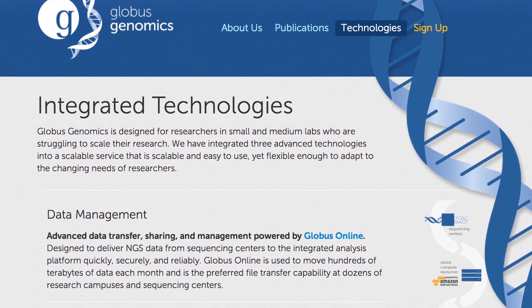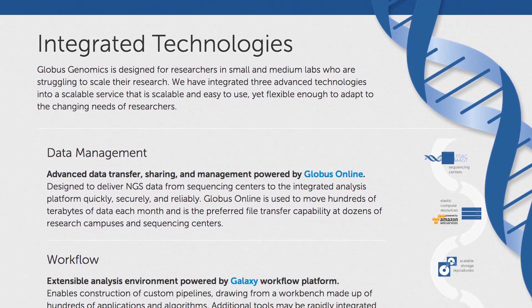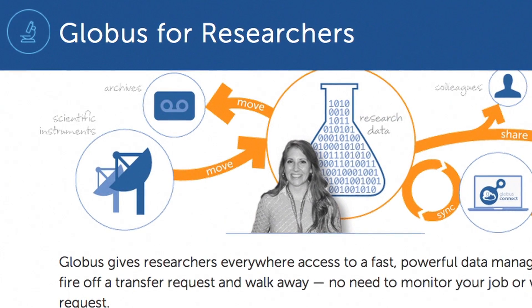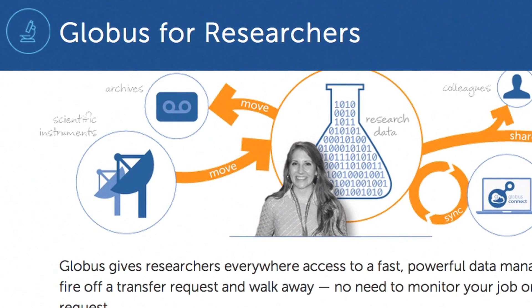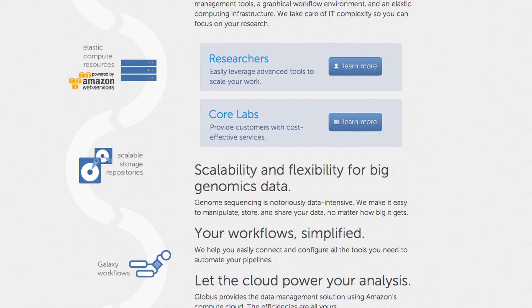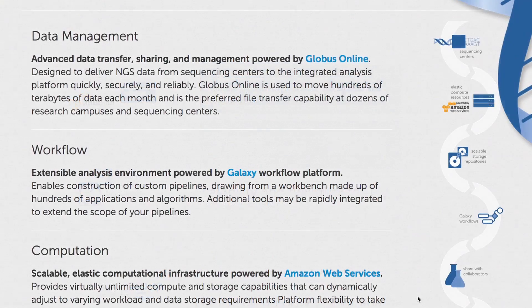Globus Genomics is another analysis service we built using AWS and Globus Transfer where researchers can go and do large-scale genomics analysis on AWS by logging into Globus Genomics and running the analysis. Using Globus Genomics on AWS we were able to analyze exome data, and when we calculated the cost to do the analysis depending on a sample, it cost us from $5 to $20, and we were quite surprised at the low cost of the analysis.